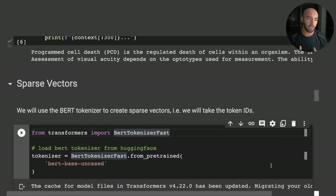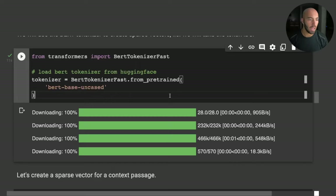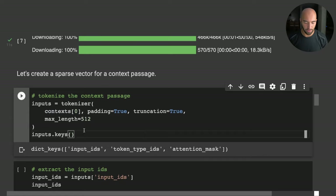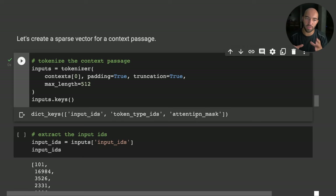Let's look at how we can build our sparse vectors. There are multiple methods — this is just one of them. We're going to use a BERT tokenizer (not the full BERT transformer) and tokenize a single context to start. Running that, we get input IDs, token type IDs, and an attention mask.